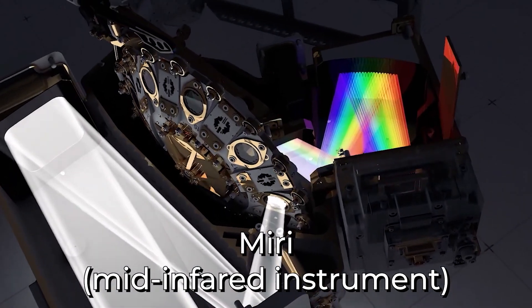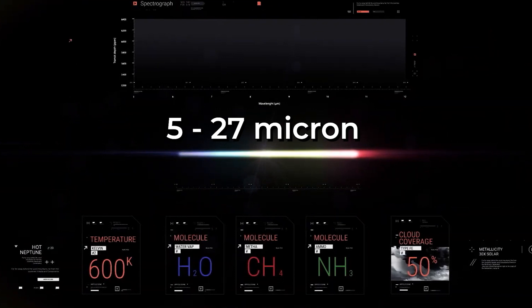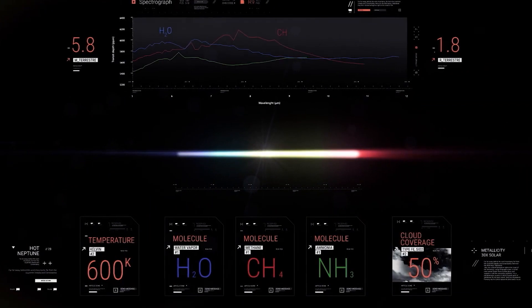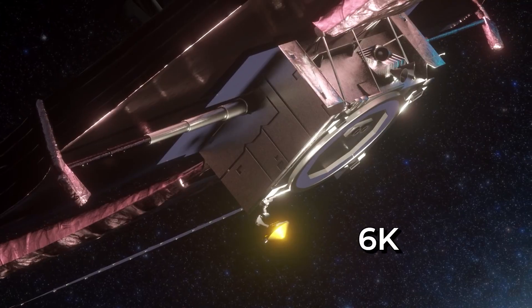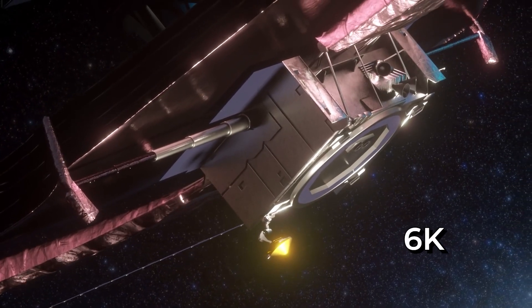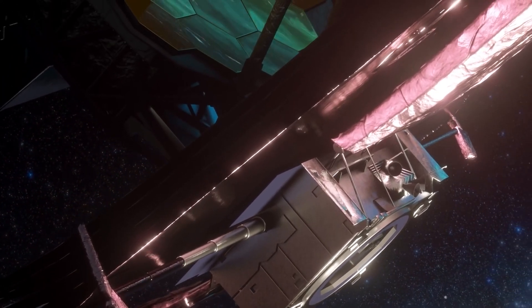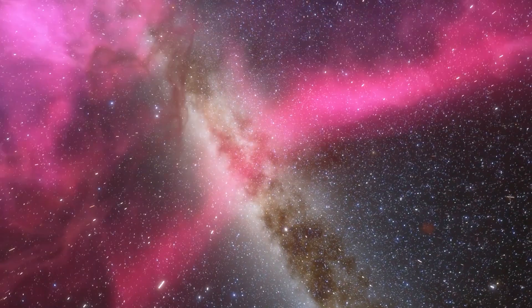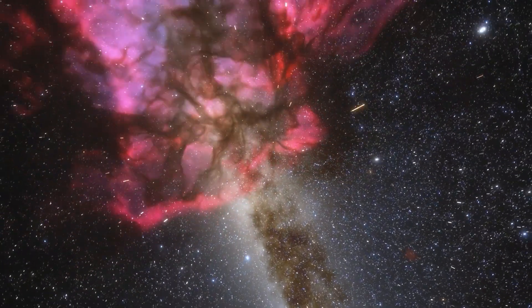The final instrument, MIRI (mid-infrared instrument), measures wavelengths from 5 to 27 microns. Because MIRI operates at even longer wavelengths, its temperature must not exceed 6 Kelvin, so it is actively cooled by a helium gas mechanical cooler sited on the warm side of the environmental shield. Looking at these longer wavelengths, MIRI will be able to see the light of stars and planets through thick clouds of dust that other instruments cannot penetrate.